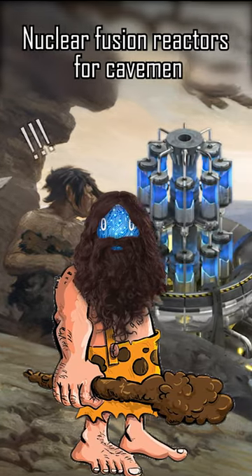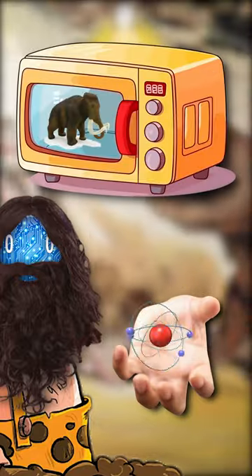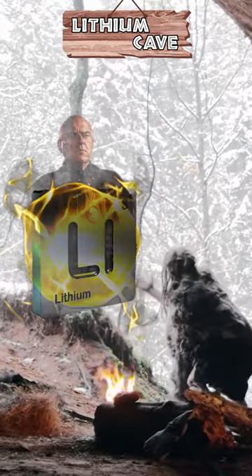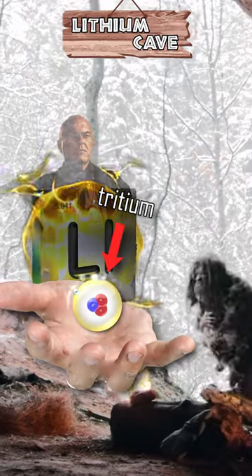Nuclear fusion reactors for cavemen in 60 seconds — solve tribe energy problems and cook mammoth all at once. Step one: extract special hydrogen pebbles from sea. Step two: pray to lithium cave spirit for super duper special hydrogen pebbles.